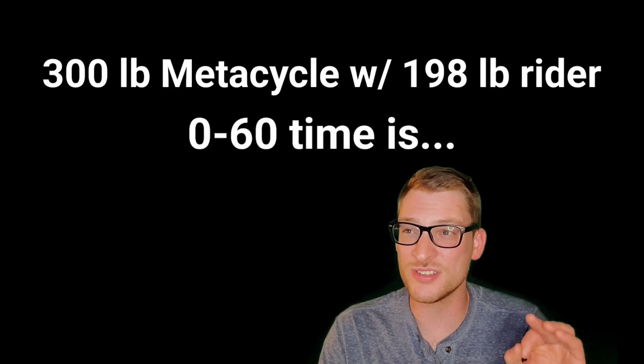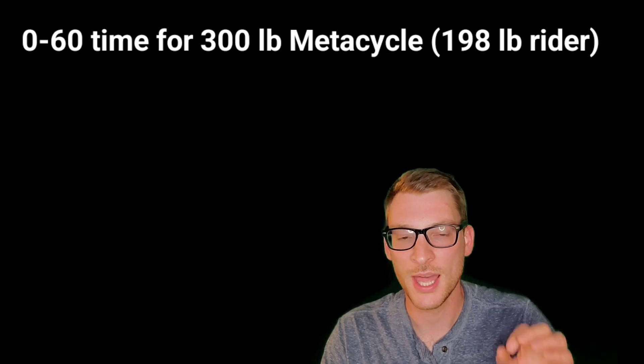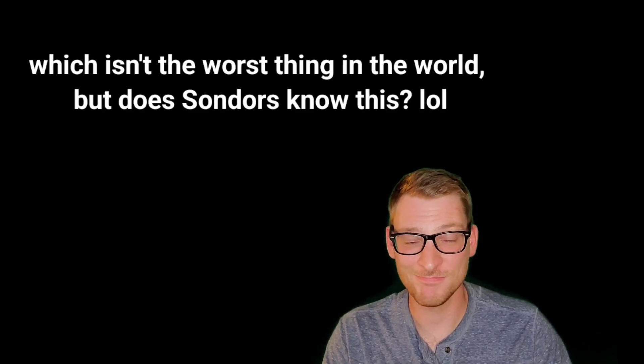Let's fatten her up to 300 pounds. The 0-to-60 time for a 300-pound curb weight bike is just over 10.5 seconds — four and a half seconds beyond what Saunders is quoting, and again, no aerodynamics, no losses factored in.